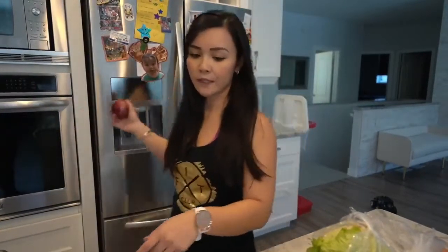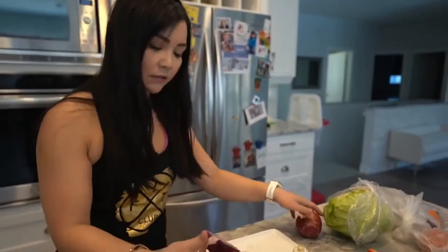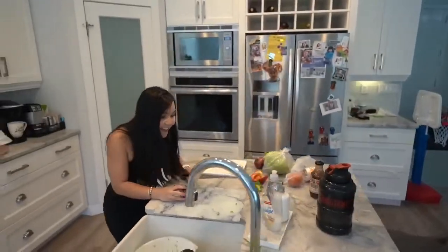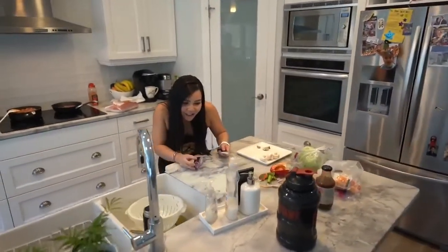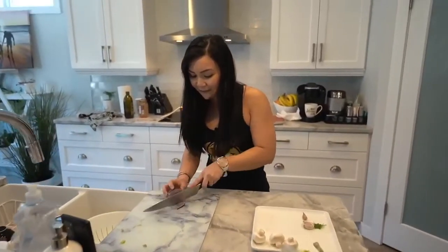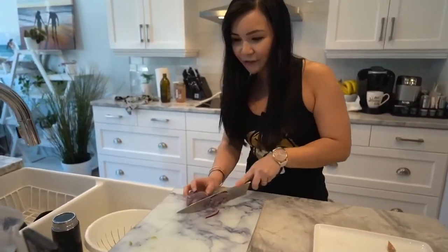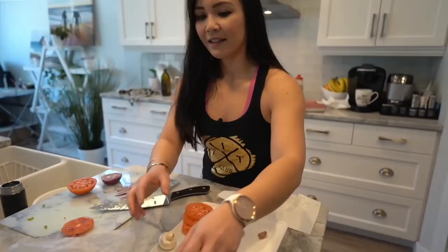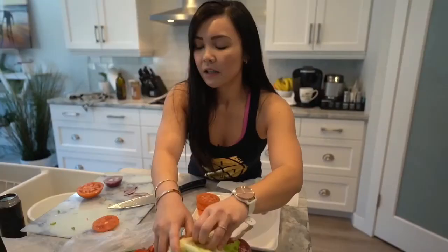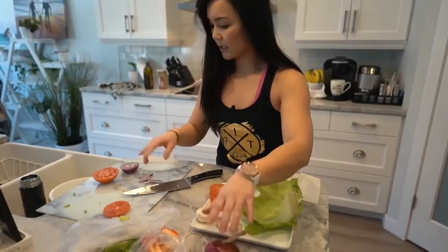Barb is doing her meal prep and watching at the same time — oh good, hi Barb! It's so good to hear from you. Hope you're doing well. So let's get our lettuce ready.